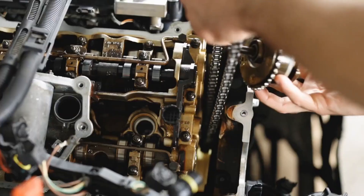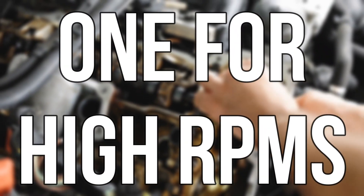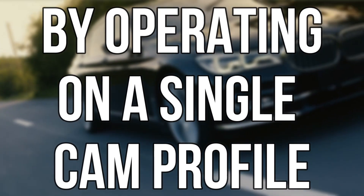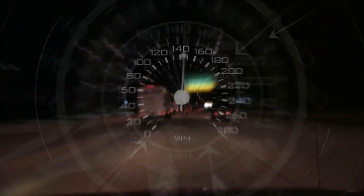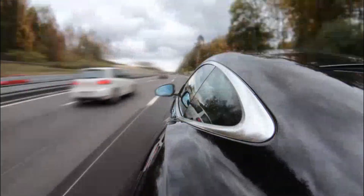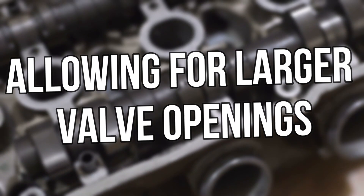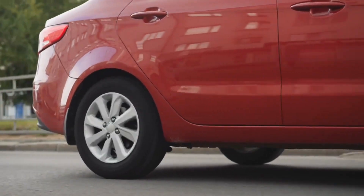So how does VTEC work its magic? Imagine a set of rocker arms with two personalities — one for low RPMs and one for high RPMs. At lower revs, the VTEC system keeps things calm and efficient by operating on a single cam profile, conserving fuel and gliding along the road effortlessly. But when you push the engine to higher RPMs, VTEC kicks into action, engaging a second set of rocker arms. The dual cam profiles take over, allowing for larger valve openings and increased airflow into the engine, resulting in exhilarating acceleration.